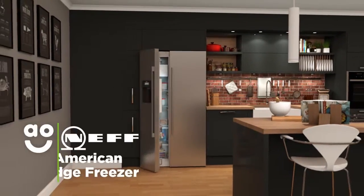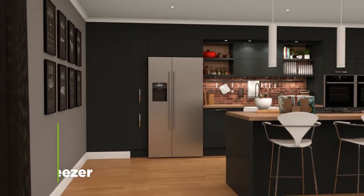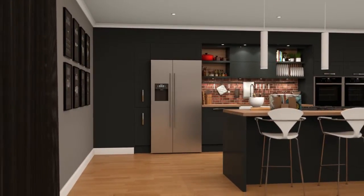This fantastic American fridge freezer from Neff is ideal if you want a model with lots of space and an exceptionally stylish finish.